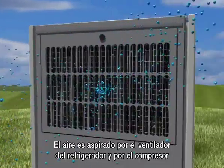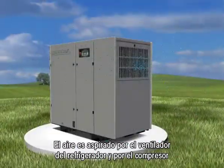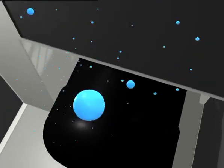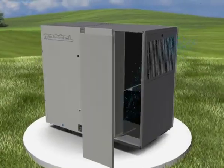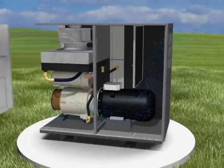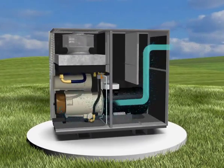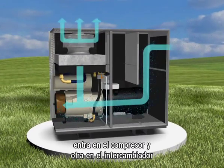The air is drawn in by the cooling fan and the compressor. When entering, it cools the main motor, then a part of it enters the compressor and another part enters the heat exchanger.